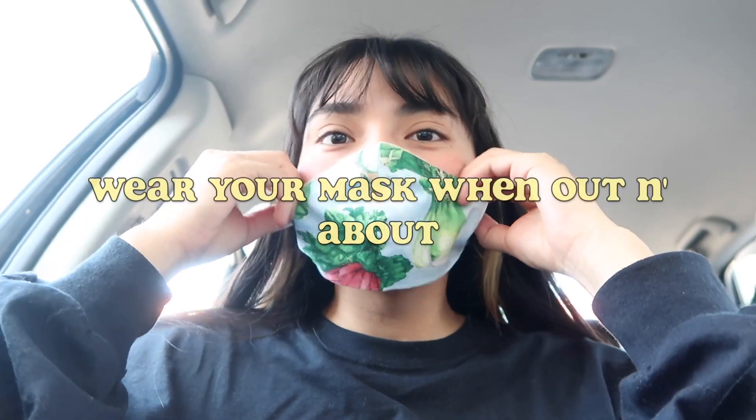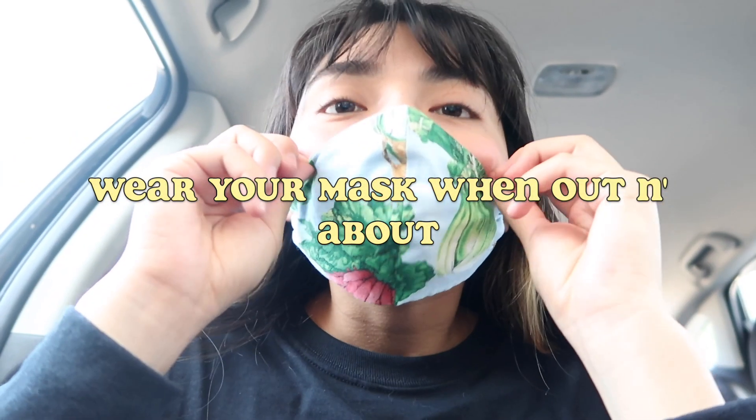Thank you so much for helping me hit 10K — this is so freaking awesome. I love the little community we've built here on this channel, and I want to do my best to give back as much as possible. Let's get straight into this haul — we've got goodies this time! We are outside of a Goodwill, let's see what we find today.